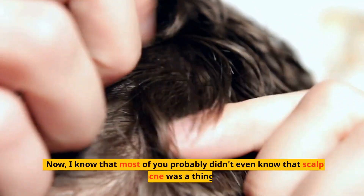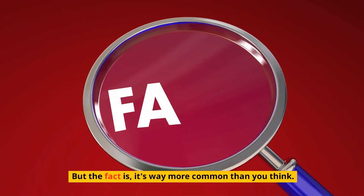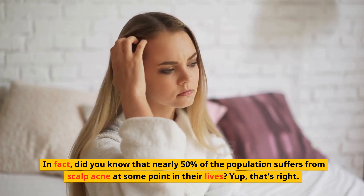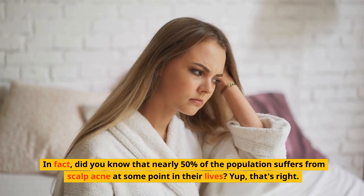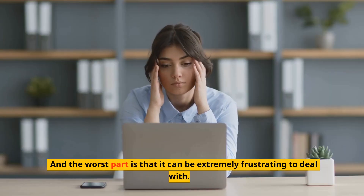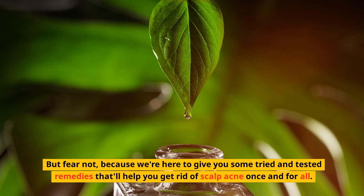Now, I know that most of you probably didn't even know that scalp acne was a thing. But the fact is, it's way more common than you think. In fact, did you know that nearly 50% of the population suffers from scalp acne at some point in their lives? And the worst part is that it can be extremely frustrating to deal with. But fear not, because we're here to give you some tried and tested remedies that'll help you get rid of scalp acne once and for all.